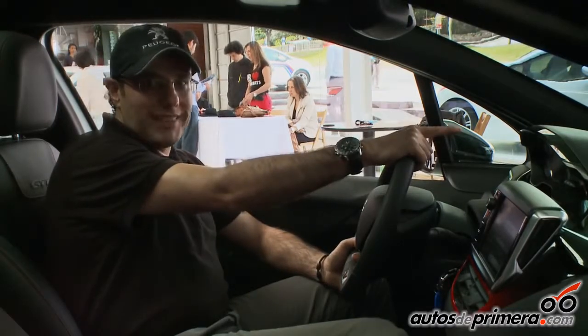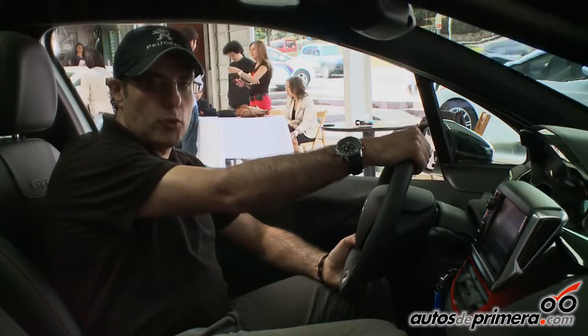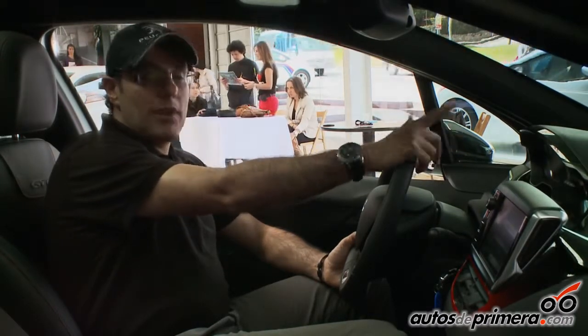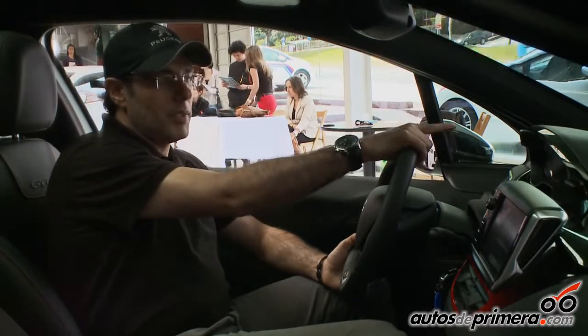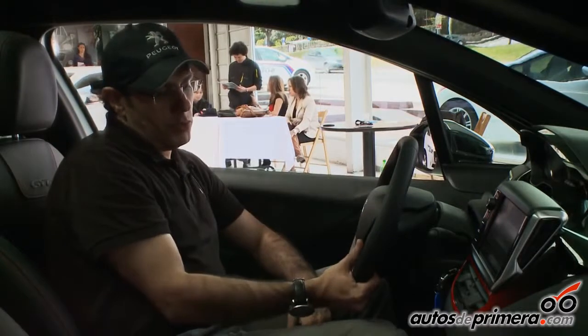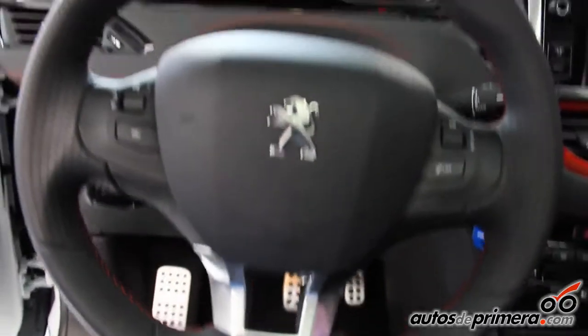In the center we have a screen that gives us all the information of the vehicle — the consumption, the odometer, and the speed. Apart from seeing it in the analog clocks, we also have a digital speed readout inside the cabin. The steering wheel is smaller than what we are accustomed to.